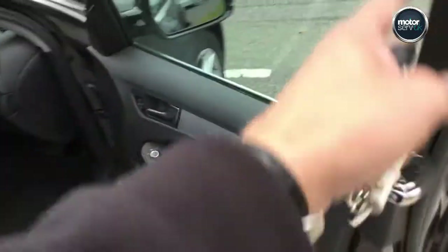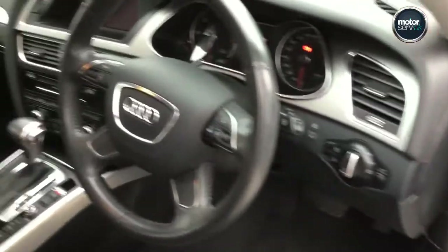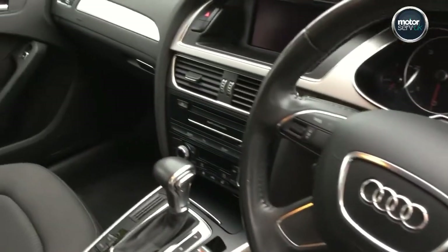It's got all the mats and auto transmission.